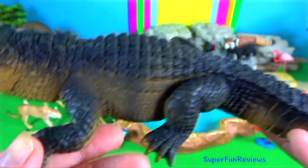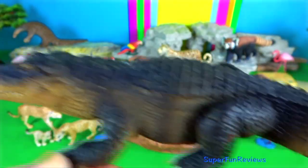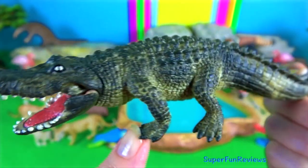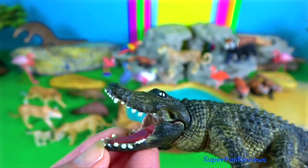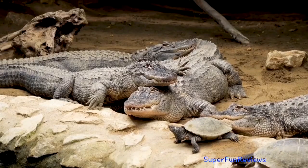As they are ectotherms and cannot create their own heat, they spend time basking in the sun to raise their body temperature. They have four short claw-tipped limbs with five partially webbed toes on each limb. Their long, thick tail provides a primary locomotive force in the water.